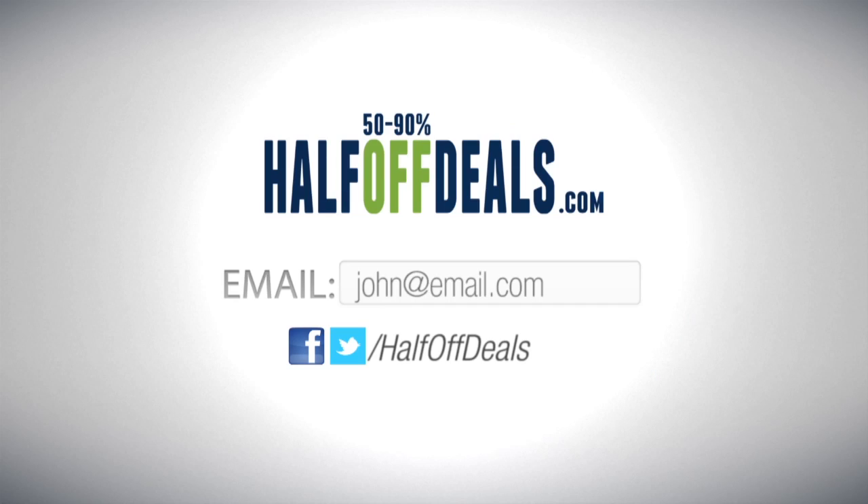You can check it out by clicking any of the links below in the description, or just go to halfoffdeals.com. Thanks.